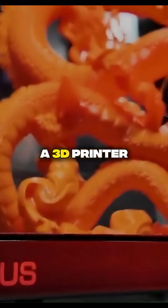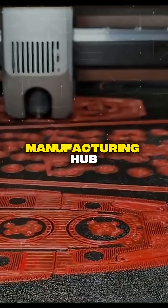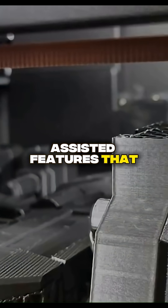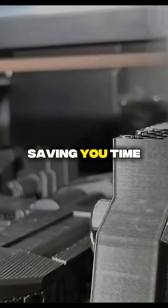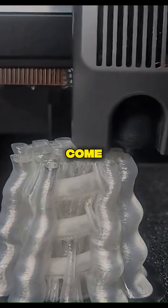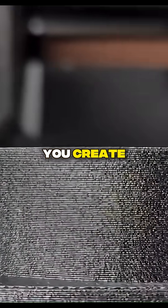Our number 1 spot goes to the Creality K2 Plus. This isn't just a 3D printer — it's a personal manufacturing hub. It's a fully enclosed, high-speed, multi-color machine with AI-assisted features that monitor your prints for errors, saving you time and frustration. It's a testament to how far this technology has come, from a simple hobby to a tool that can truly change the way you create.